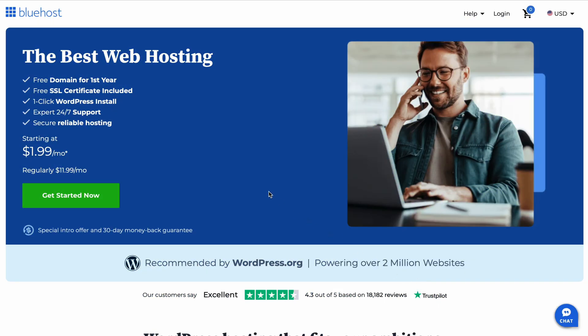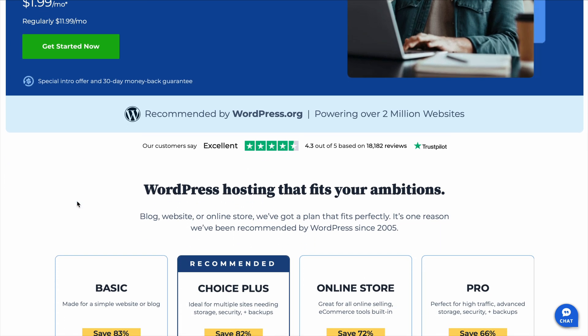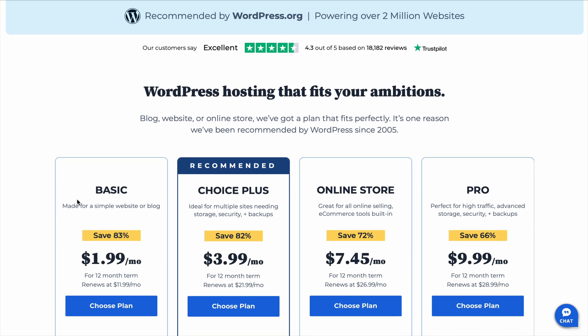You're searching for Bluehost reviews because you're either starting a website or thinking about switching your hosting provider. And let's be honest, there are a ton of hosting options out there, so it's totally normal to wonder, is Bluehost good? You don't want to sign up for something only to realize later that it's slow, unreliable, or just not what you expected. That's why I'm giving you an honest Bluehost review with everything you need to know before you make your choice.